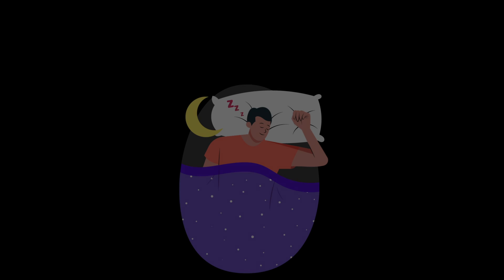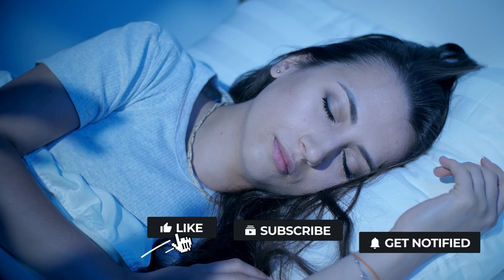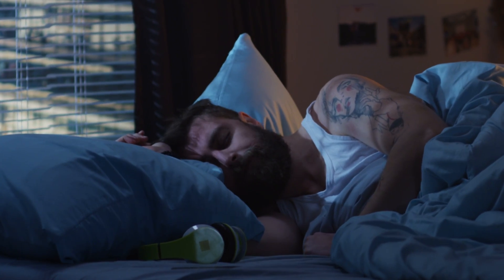Therefore, the absence of tension—the ultimate relaxed state of the muscles—is the reason behind the curling of fingers during sleep. So, if you ever feel the need to feign sleep convincingly, make sure that your hand is entirely relaxed, allowing your fingers to curl naturally to complete the illusion.